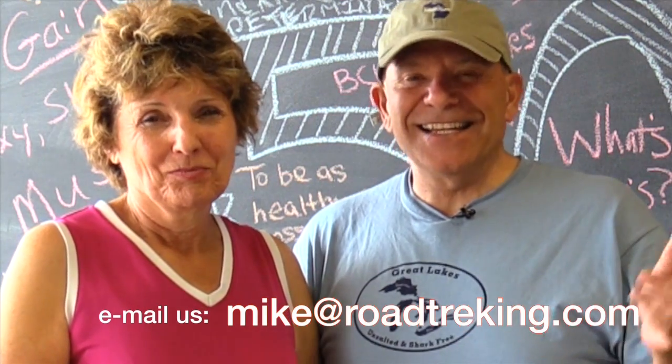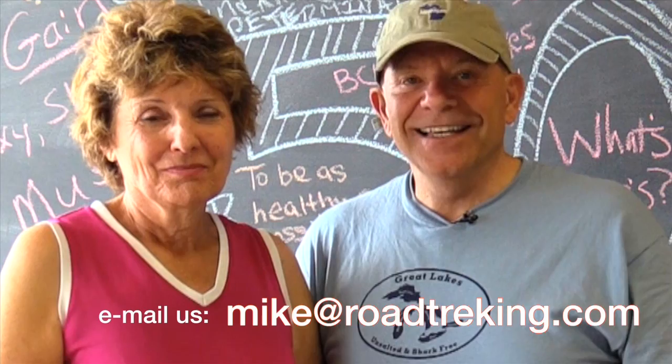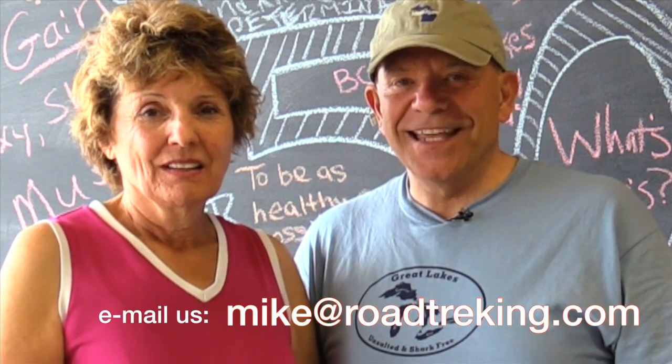If you have a question about anything about our RV travels, just use the link on the blog and send us a question — we'll do our best to answer them. Until next time, we're Mike and Jennifer Wendland, road trekking across America, and that is how we roll.